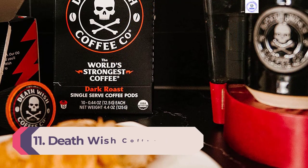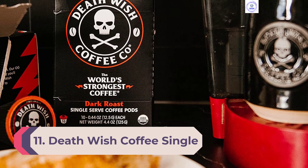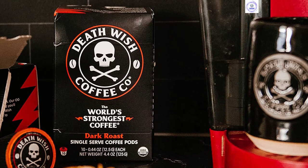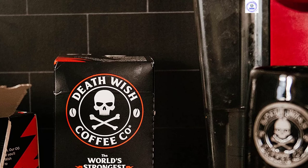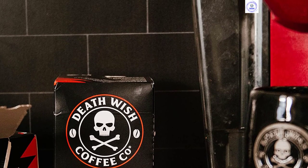Number 11: Death Wish Coffee Single Serve Capsules. Death Wish Coffee is the only coffee we reviewed that wasn't 100% Arabica. The blend of Arabica and Robusta beans, along with Death Wish's proprietary roasting technique, leads to claims of double the caffeine content of any other coffee pod on the market.